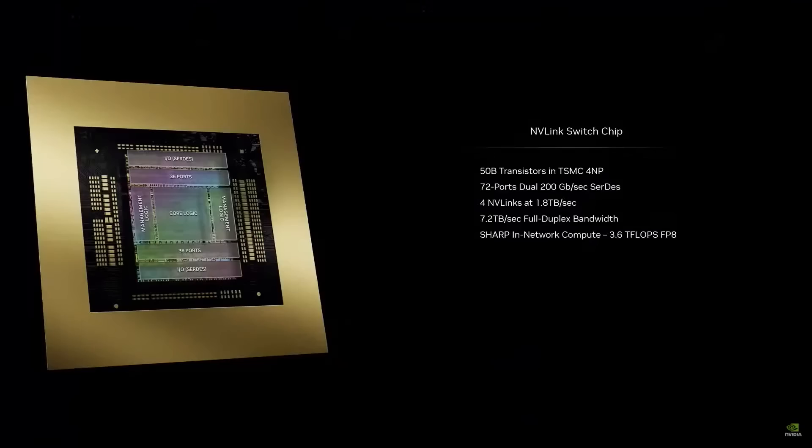We would like an even bigger GPU, so we decided to scale it — we built another chip. We call it the NVLink switch. It's 50 billion transistors — almost the size of Hopper all by itself. This switch chip has four NVLinks in it, each at 1.8 terabytes per second. With such a chip, every single GPU can talk to every other GPU at full speed at the same time. That's insane.